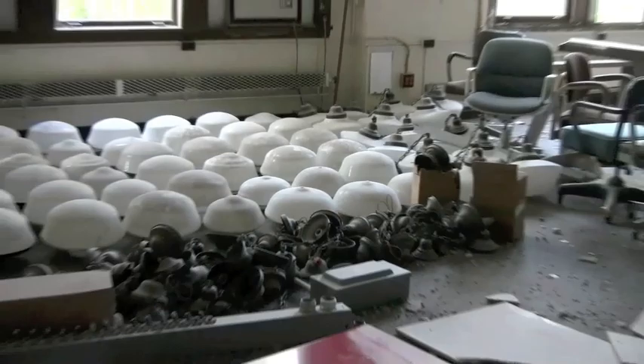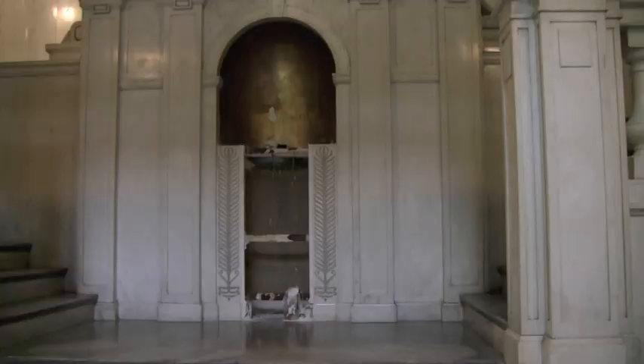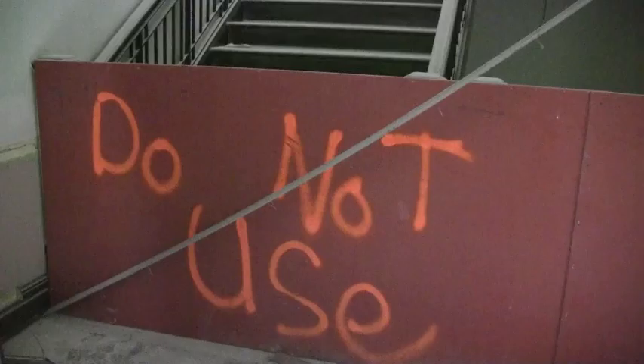Likewise, the light fixtures have been lowered and sent off to be refurbished. The marble floors, stairs, and columns in Lincoln Hall's east entrance have been sealed off with a temporary wall so that they are out of harm's way during the renovation. And, of course, the bust of Lincoln was removed for safekeeping before any of the work began.